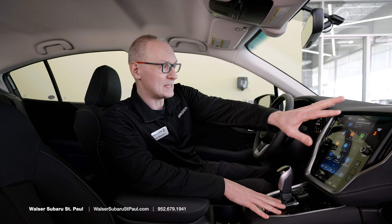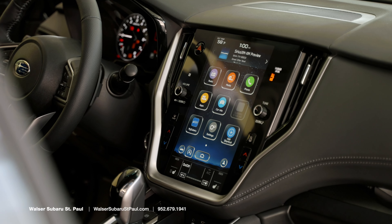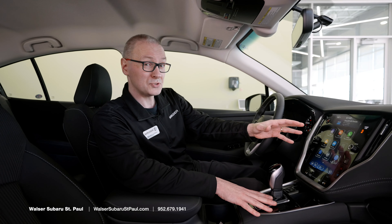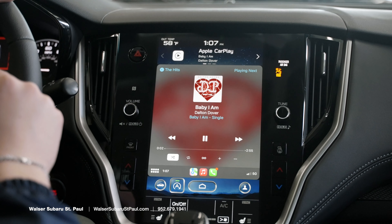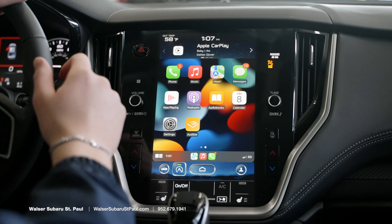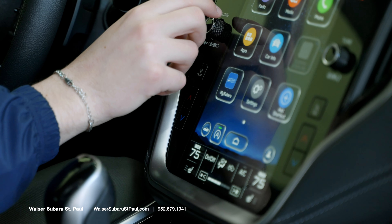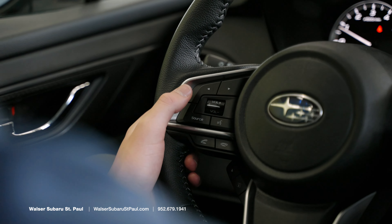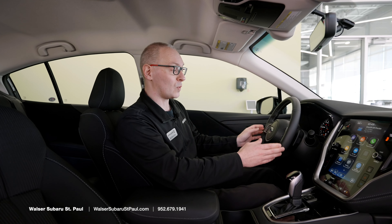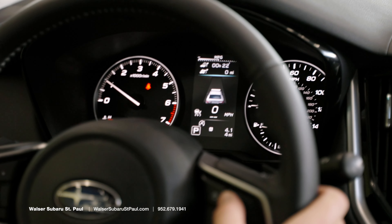Coming up to the dashboard, we have an 11.6-inch touchscreen multimedia screen that is very user-friendly and easy to use. Based on trim level, you can have a navigation package on this vehicle. You also have Apple CarPlay and Android Auto accessibility on all of these vehicles, along with climate control and radio dials. On the left side of the steering wheel, you have hands-free controls for talking on the phone or adjusting the volume, and on the right side, you have safety features integrated into your adaptive cruise control system, which will give you lane centering, a lane alert, and let you know how many car lengths to pace the vehicle ahead of you.